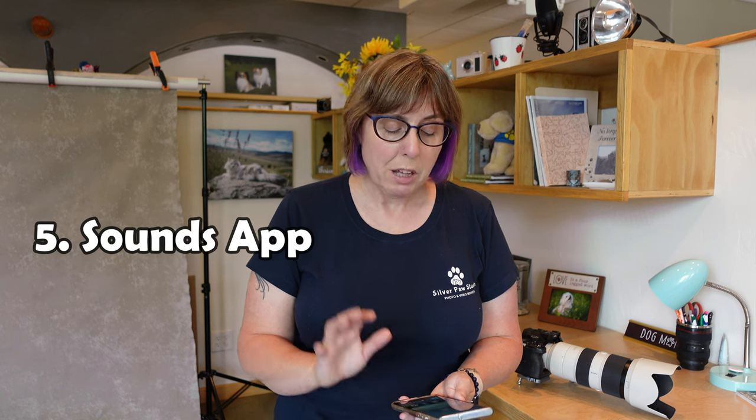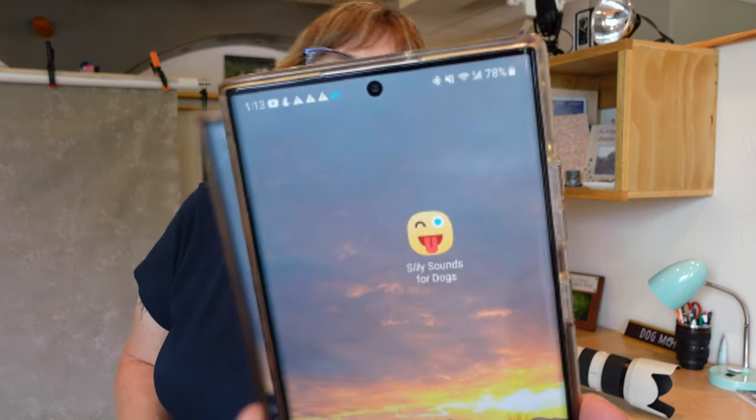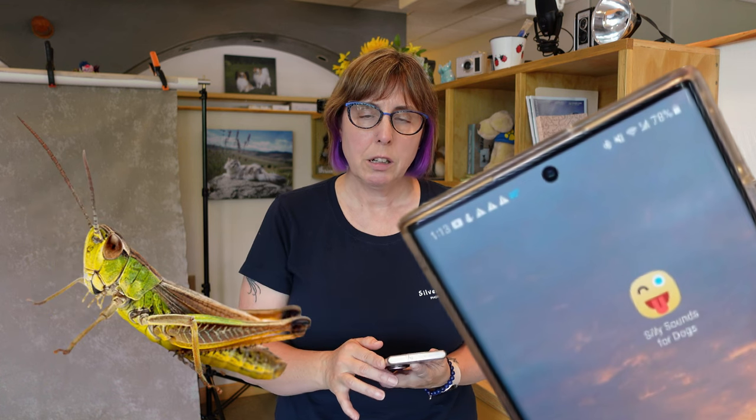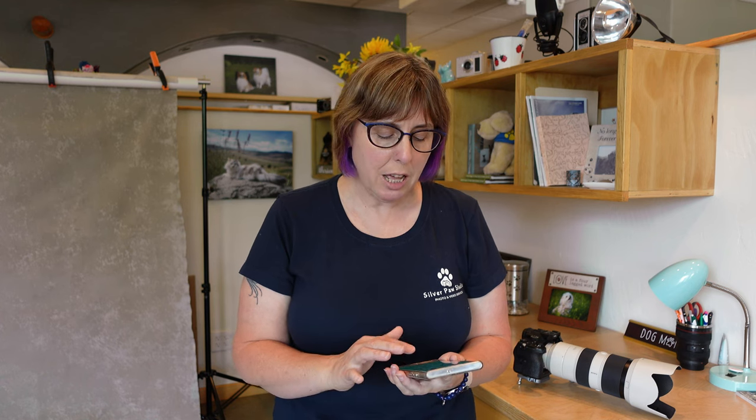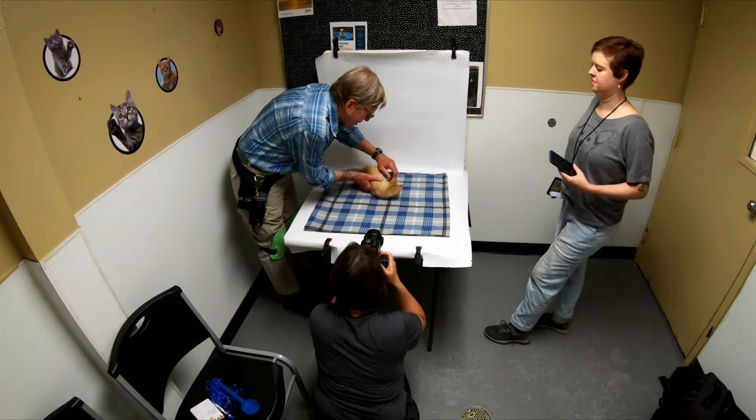You can also use a sounds app — depending on the kitty, of course. My silly sounds app is mostly for dogs, but there's one bird sound and a cricket sound that could work for a kitty, and we've definitely tried it, especially with the younger ones who are really interested and curious. There's also a cat sounds app — I just don't have one right now. If you have a recommendation for a cat sounds app, definitely type it in the comments.